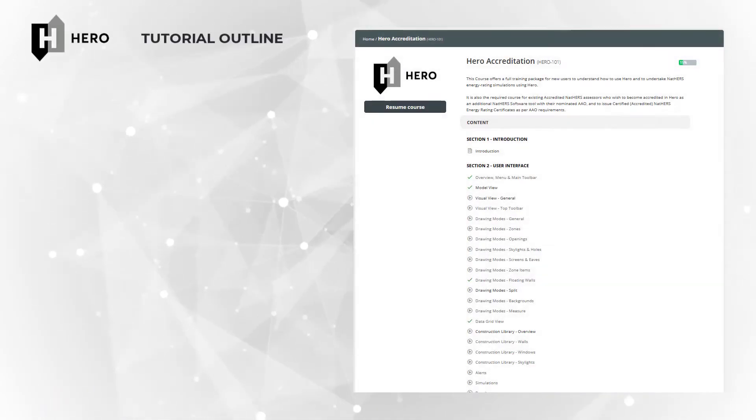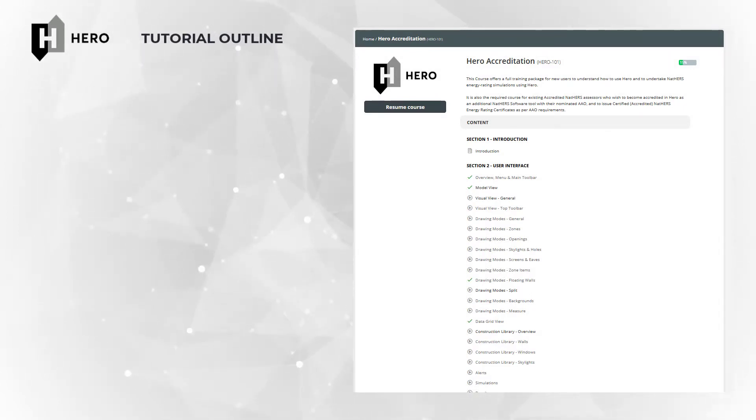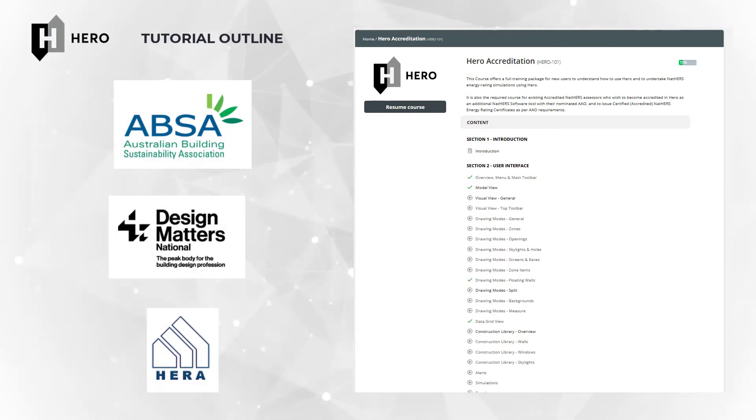This training course is designed as a complete and thorough deep dive into HERO and performing NatHERS assessments with HERO. It has been designed to deliver the training you need to perform accurate and proper assessments, and is a requirement for any accredited NatHERS assessors from your AAOs to fulfill the requirements for training in any alternative software tool to your originally trained tool.